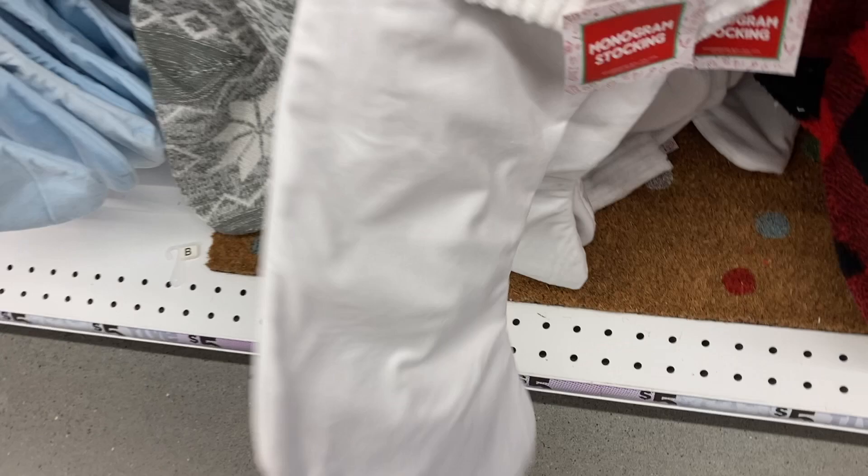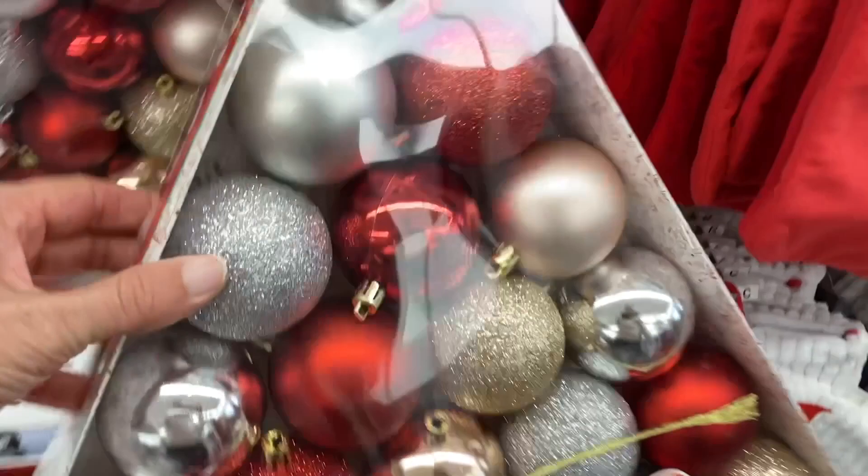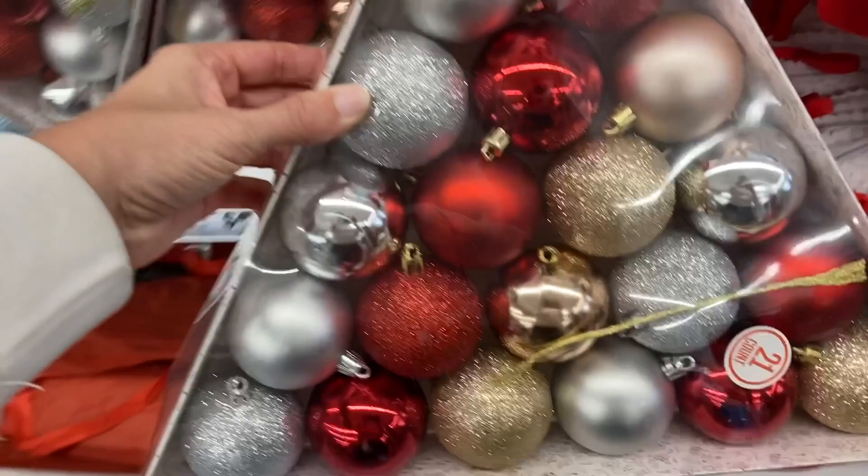And then over here they have the 12 count of Christmas ornaments right here, and these were only $3.